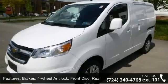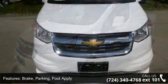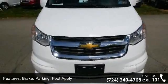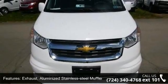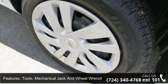Brakes include 4 wheel anti-lock, front disc, rear drum, with a foot-apply parking brake. Exhaust features an aluminized stainless steel muffler and tailpipe. Tools include a mechanical jack and wheel wrench, and the body is standard.